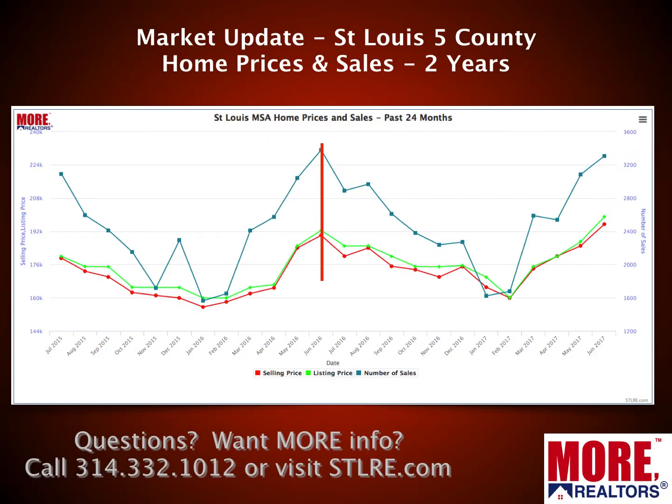Now let's get started with the market update for July. All the data I'm going to share is based upon what we call the St. Louis core market — the five-county core market, which is where almost all real estate activity on the Missouri side happens: the City of St. Louis, St. Louis County, St. Charles County, Jefferson County, and Franklin County.